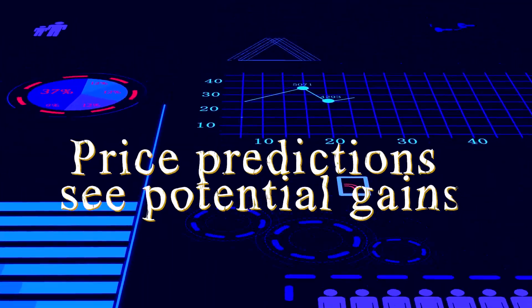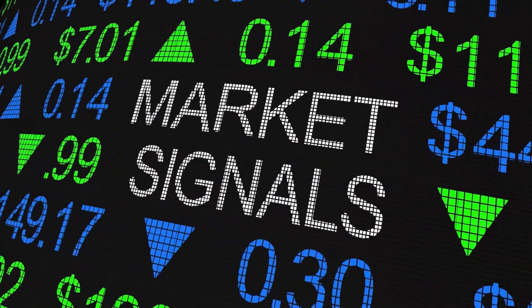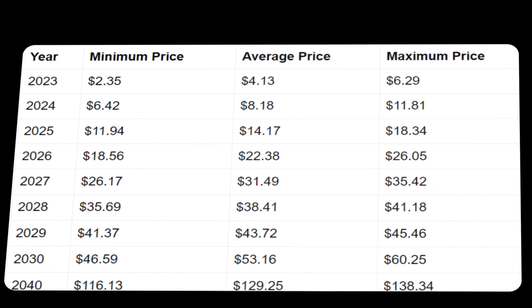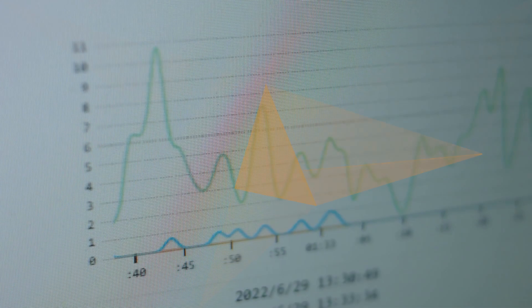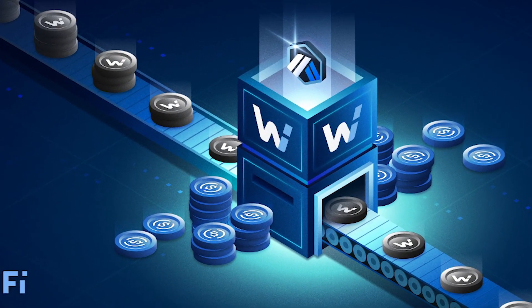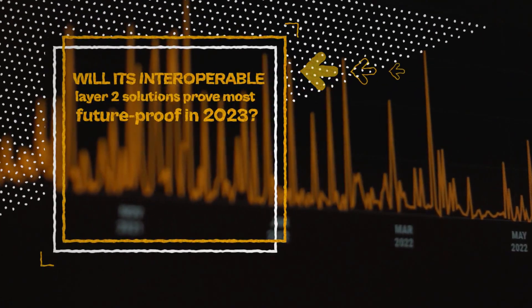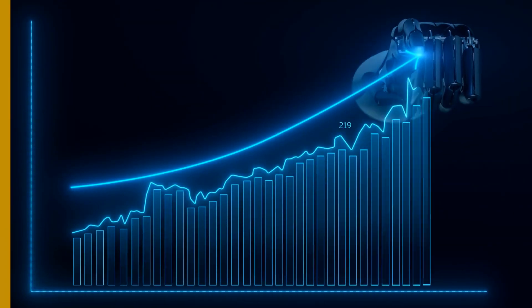Price predictions see potential gains. DigitalCoin estimates ARB could reach $2 by next year. Long-term, it forecasts over 10x returns with ARB valued at $9.66 by 2030 if scaling demands continue growing. So in fourth, Arbitrum stands out for its cross-chain focus. Will its interoperable Layer 2 solutions prove most future-proof in 2023?